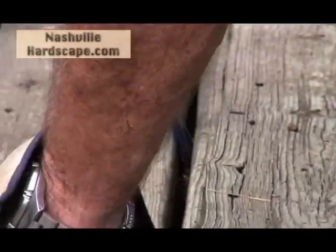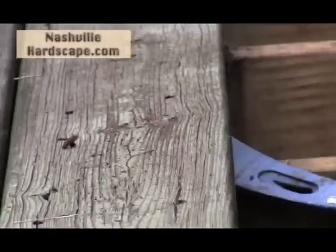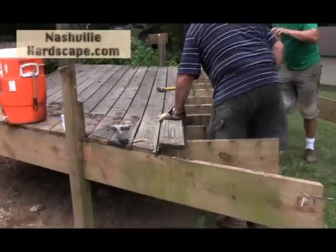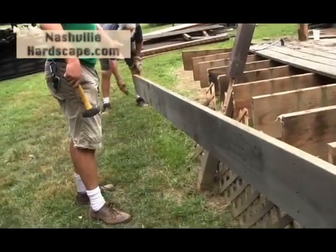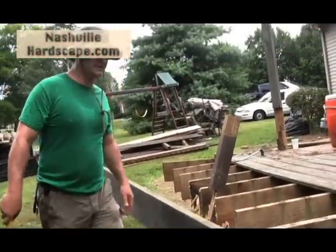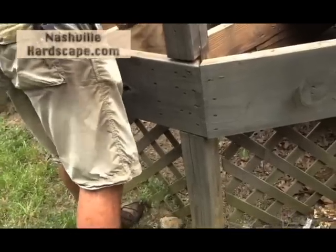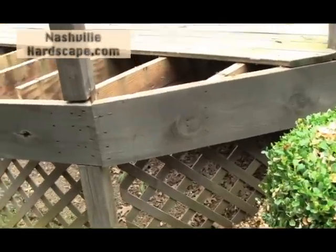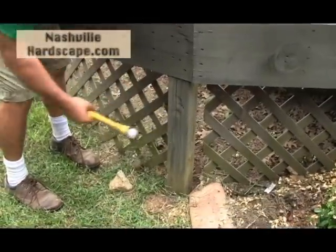We are removing the deck to install a patio. If you need a deck removed or even a patio removed, visit us at nashvillehardscape.com. With a photo taken from your phone and a little information, we can give you a price to take apart and dispose of your deck or patio. If you need a new patio or deck, we can help you with that too. Just visit nashvillehardscape.com.